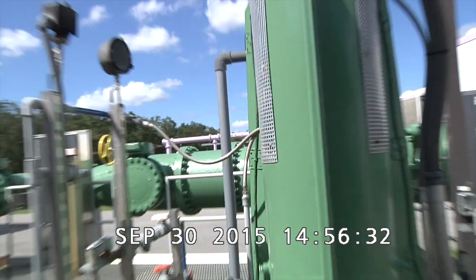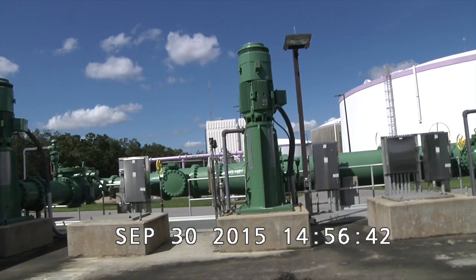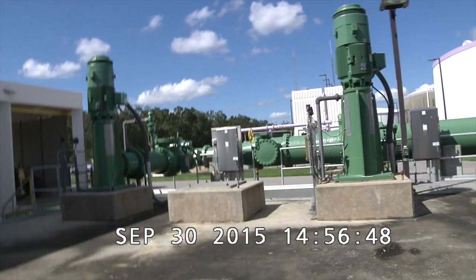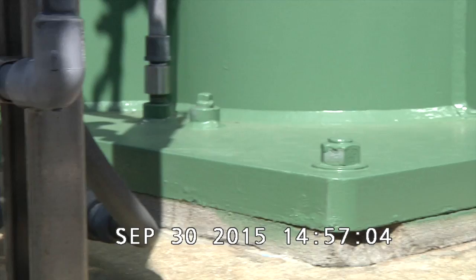I'm going to back up to give you a full view of the third pump, going from east to west and going around to the fourth and last pump. Noting the pad area — the base here on the south-west corner, the concrete is broken.